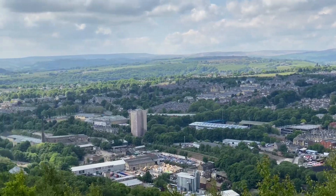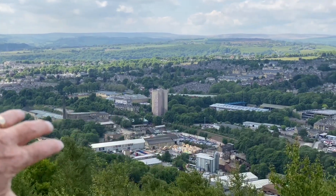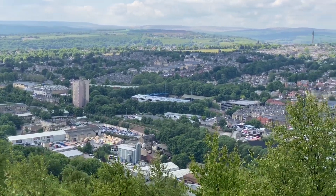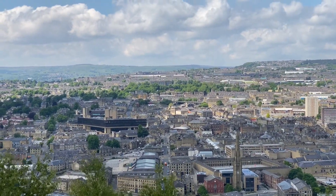And the posh area of Halifax — Savile Park, on the side of the moor, and where your hospital is — was getting all the smoke off the industrial buildings, mills, factories and houses in Halifax.